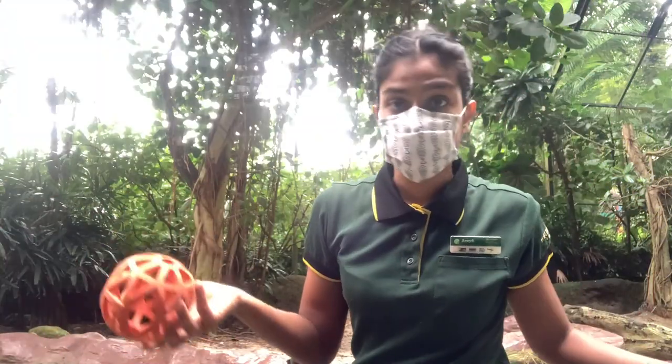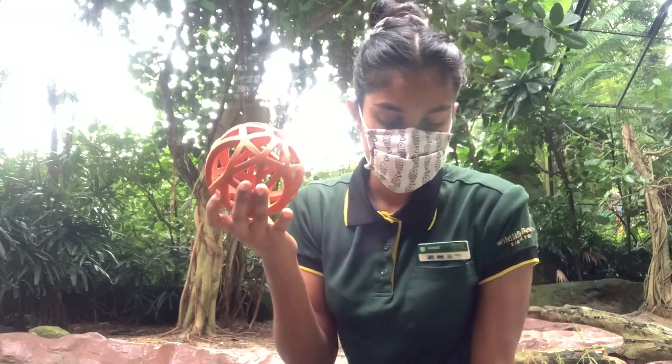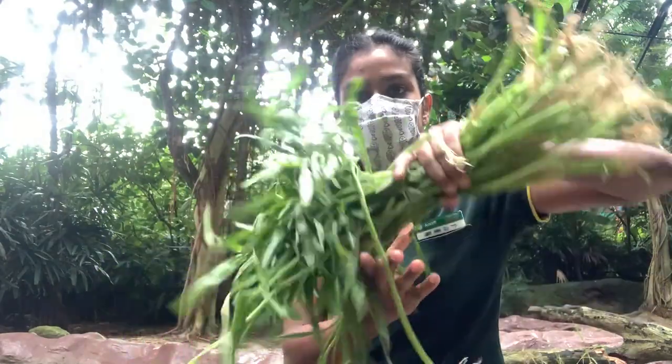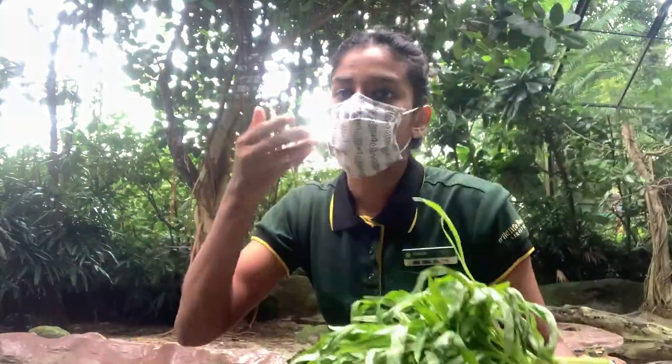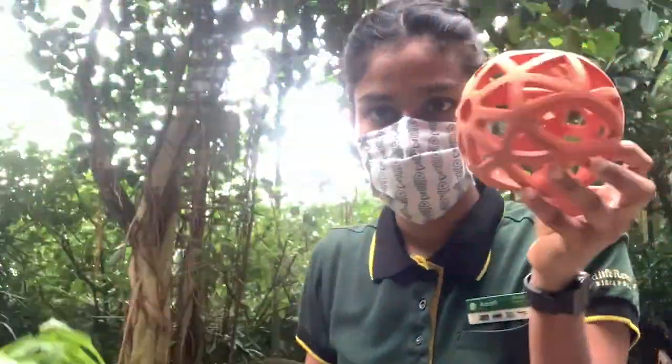Now that I'm done with cleaning and feeding, I'll move on to doing enrichment for the birds. Enrichment is basically a device and activities that keep them occupied and stimulate their mind. You need to research the bird you want to do enrichment for. In this case I'm doing ducks — they like to pull out food, like veggies. So instead of cutting these up and giving them on a silver platter, we make them work for their food. I'm going to stuff veggies into this ball, throw it in the water, and see how they react.